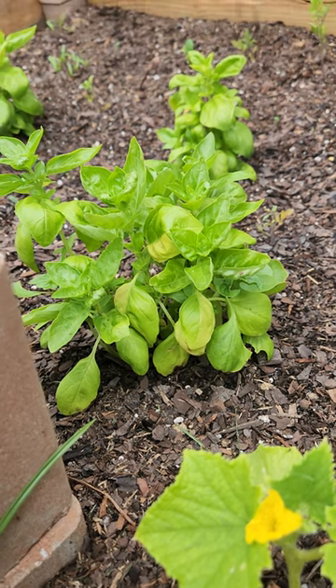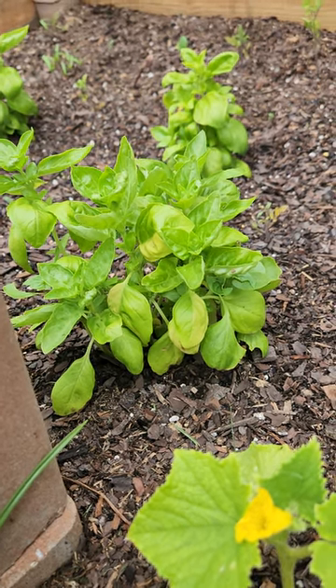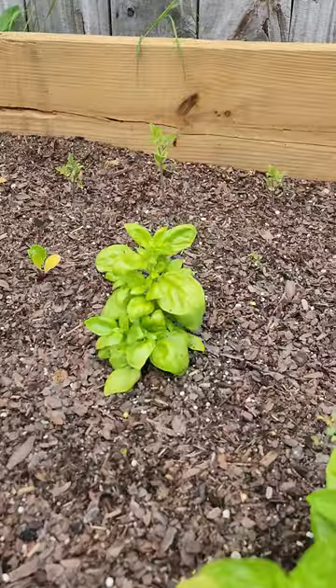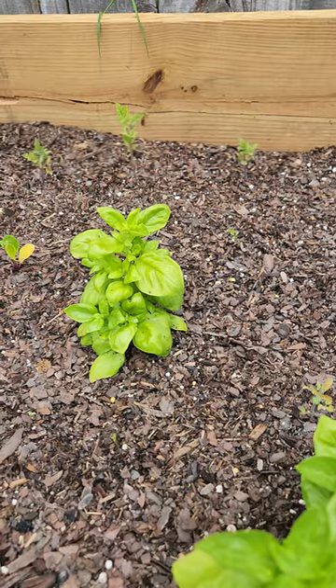Basil's looking nice, even though I did not start that from a seed that came from Home Depot. Still looking good. Other basil's looking really nice. Very proud of it.